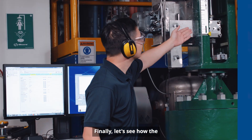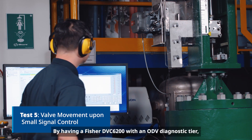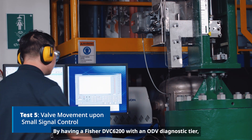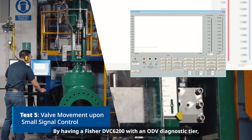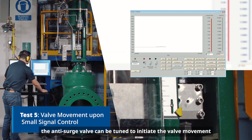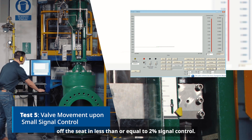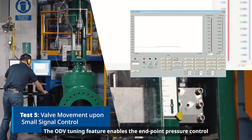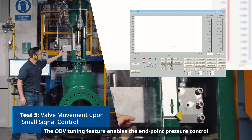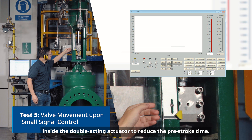Finally, let's see how the anti-surge valve responds to small signal step control. By having a Fisher DVC6200 with an ODV diagnostic tier, the anti-surge valve can be tuned to initiate valve movement off the seat in less than or equal to 2% signal control. The ODV tuning feature enables endpoint pressure control inside the double-acting actuator to reduce the pre-stroke time.